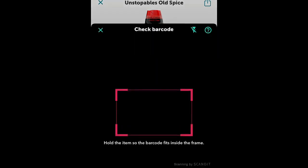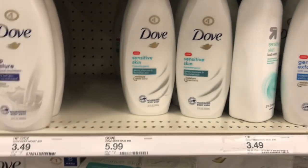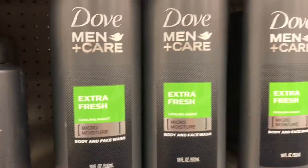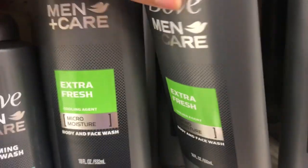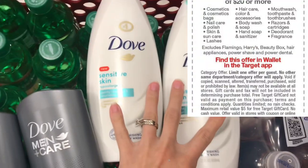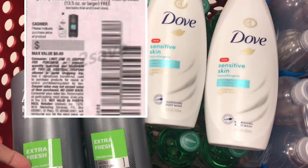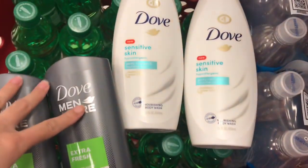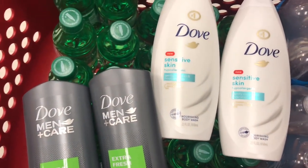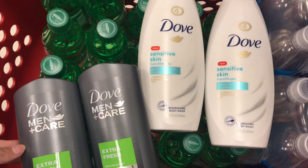I'm going to go ahead and scan these — when you scan them, it shows they qualify for the rebate. For the Dove, you can pick up two of the women's ones and two of the men's, all $5.99 each, bringing you to $23.96 total. If you get four of these products and use two buy-one-get-one-free coupons from the 6/21 Retail Me Not, that makes both men's ones free, bringing you down to $11.98. Then you pay that, get back a $5 gift card for spending $20 on beauty products, making your final cost just $6.98 for both, or $3.49 each.